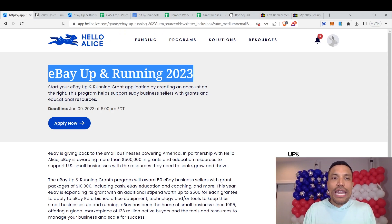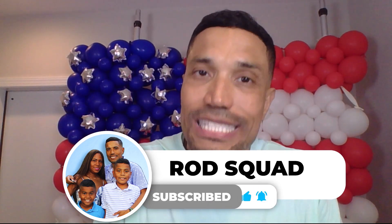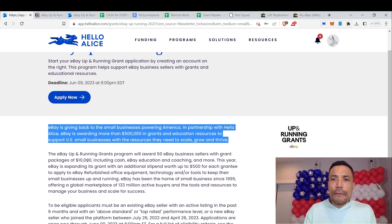As long as you perform these activities, you will qualify for the eBay Up and Running 2023 grant opportunity. This program helps support eBay business sellers with grants and educational resources. You can create a free account on Hello Alice. The deadline is June 9th, 2023 at 6 p.m. EDT — but do not lollygag, the months are flying. eBay is giving back to the small businesses powering America in partnership with Hello Alice.